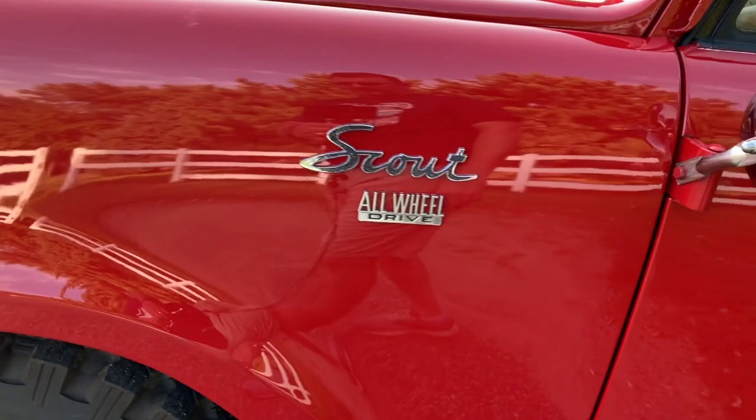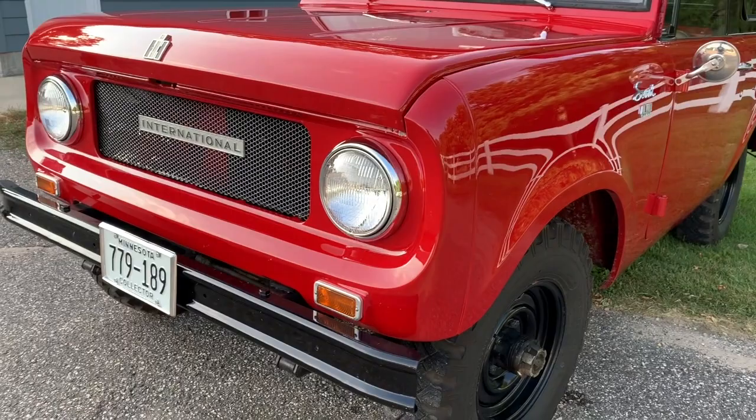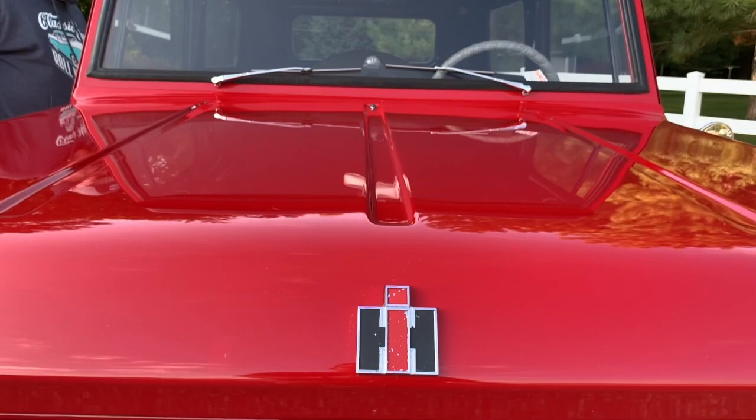The first Scouts were the 80 series. They came stock with a four-cylinder engine and a three-speed transmission. It had a fold-down windshield like the Jeeps did, and vacuum windshield wipers on the top of the windshield. You could get it in two-wheel drive or four-wheel drive. Later on they introduced an inline six-cylinder, and then after that I think it was a 266 V8 and a 304 V8 in the 70s. They even offered them with a diesel engine and a 345 V8.